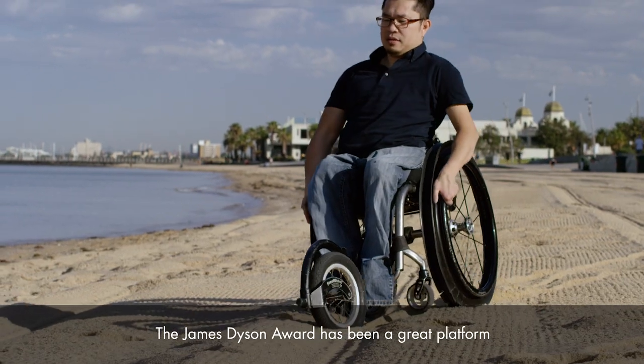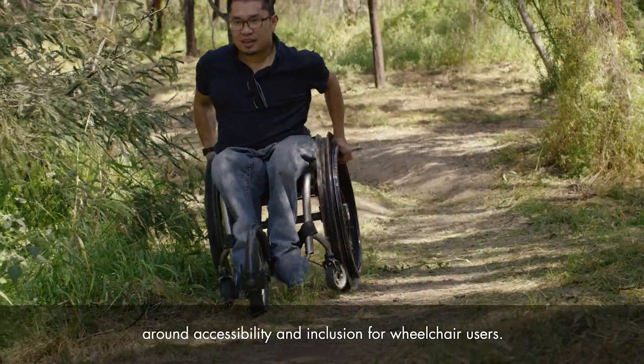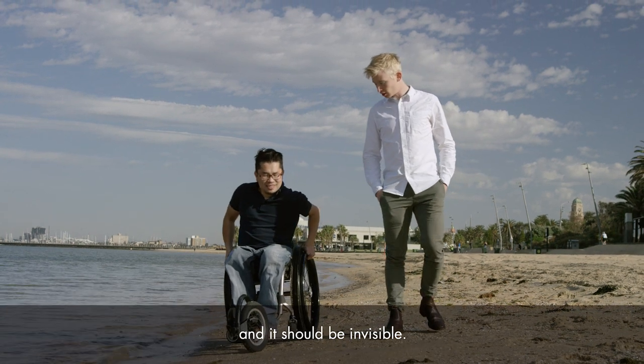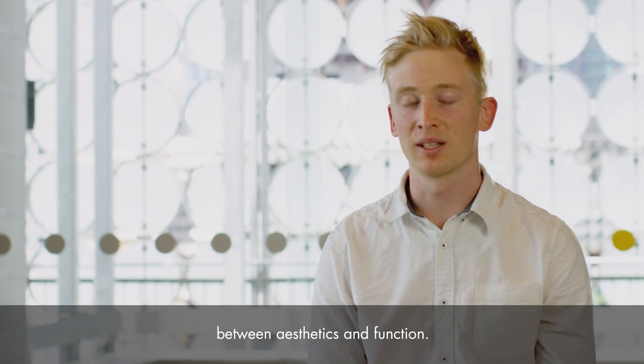The James Dyson Award has been a great platform in helping us create awareness around accessibility and inclusion for wheelchair users. Good design for me should be seamless and invisible — it should put the user first and be a great combination between aesthetics and function.